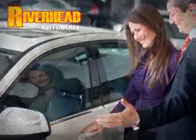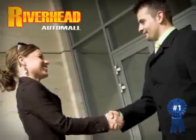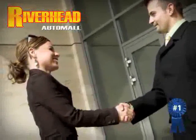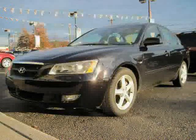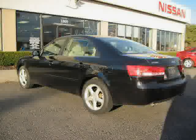Riverhead Auto Mall of Riverhead, Long Island's number one certified in our area. Great savings are available on vehicles like this 2007 Hyundai Sonata, equipped with cloth interior and air conditioning.